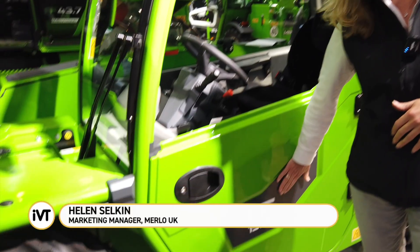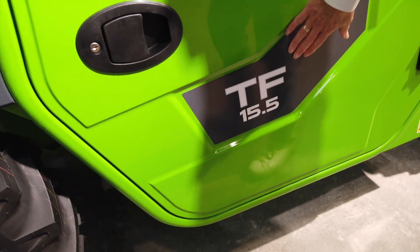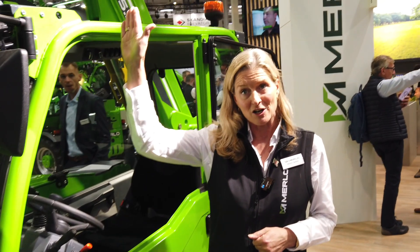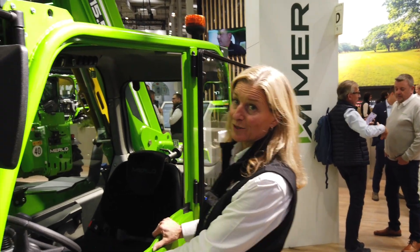I'd like to talk to you about our new concept machine here at Agritechnica, which is the Turbo Farmer 15.5. The 15.5 follows the Merlot Protocol: 1.5 tons, 5 meter lift height. It's a cracking little machine. It's on a bit of a diet at the moment because we want it to get down to towable weight. It's still a concept and it will make that weight.